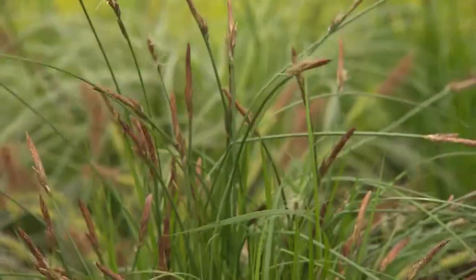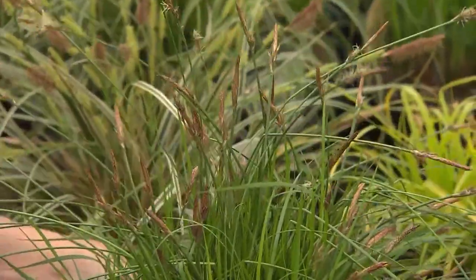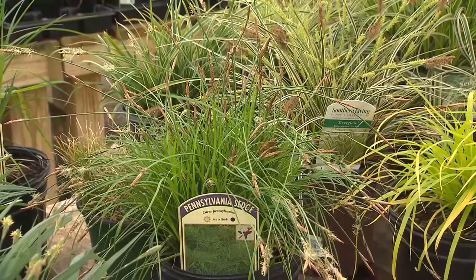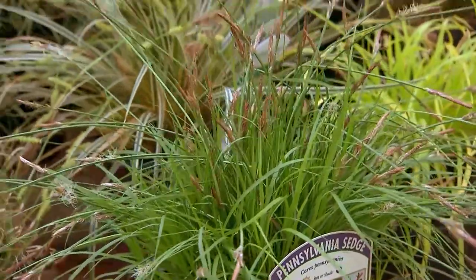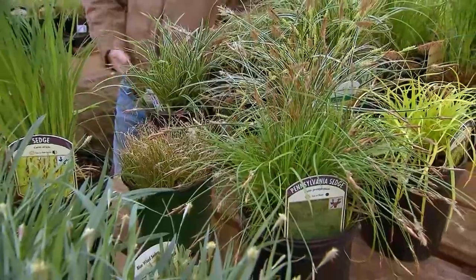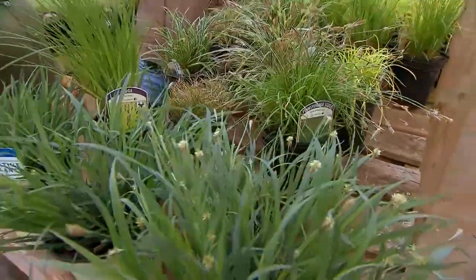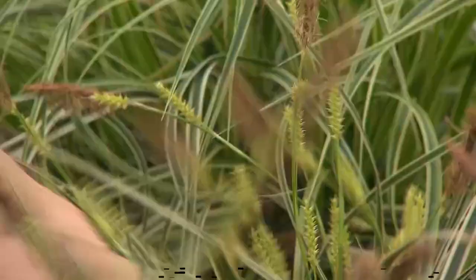Let's talk about Pennsylvania sedge. This is really the first to hit the scene for turf replacement, and because it reseeds, it has a really nice look to it en masse. A lot of insect species will drop from the canopy layer onto the ground layer, and that's where they pupate and finish out their life cycle. So when we have mature trees in an area and turf, we're disrupting that cycle, and oftentimes without even knowing it, we're mowing over them.